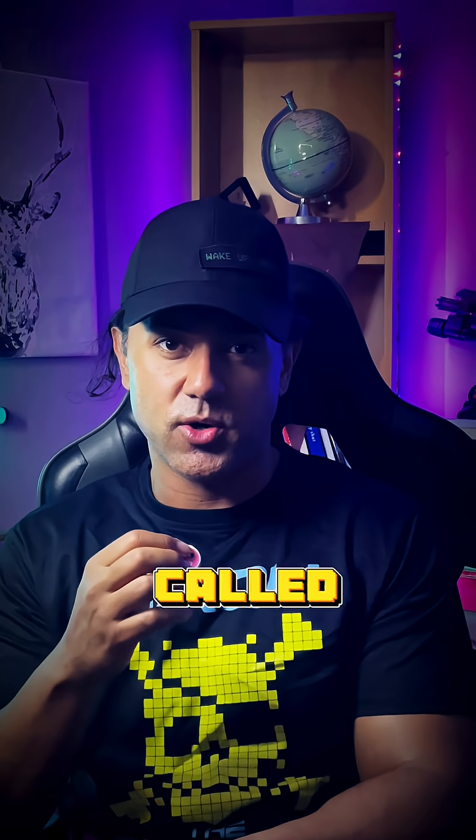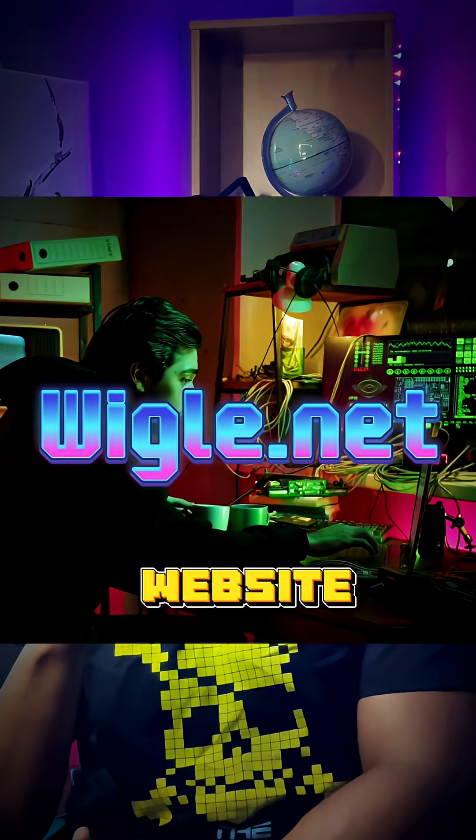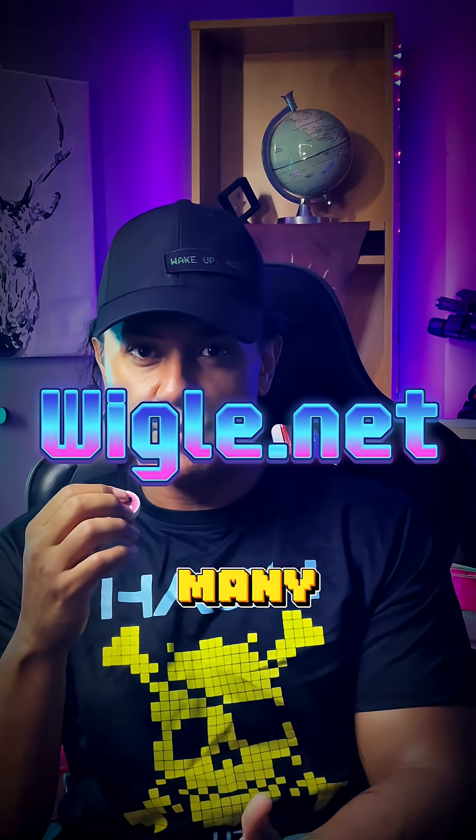I found out about this website called Wigle.net. This website is used for many reasons by professionals, ethical hackers, and hackers as well. On the map, you can identify IP addresses, Wi-Fi connections, and Bluetooth connections.